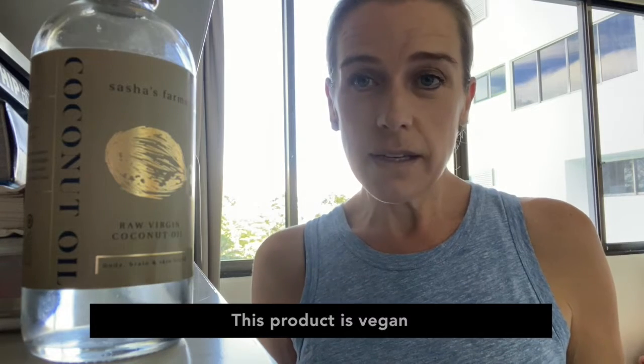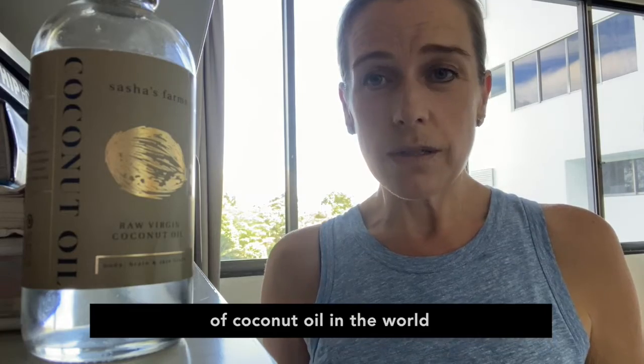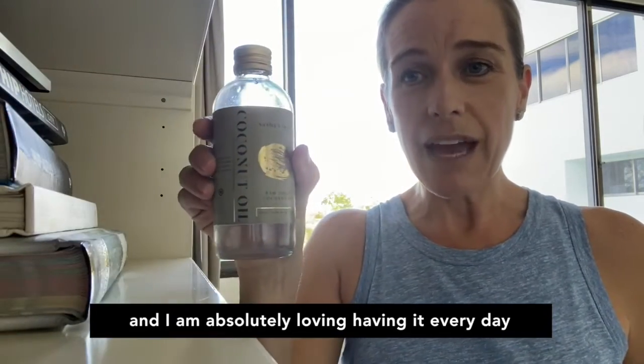This product is vegan, it's gluten free and it really is one of the purest forms of coconut oil in the world. I am absolutely loving having it every day.